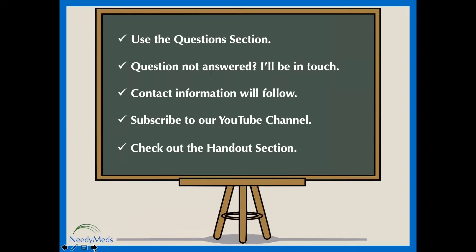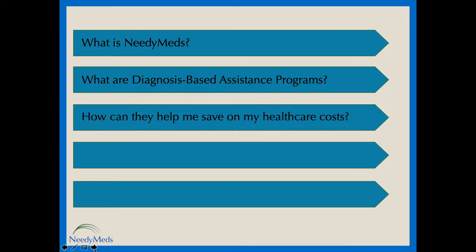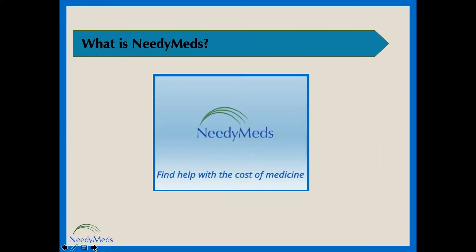With this presentation, I'm going to cover what NeedyMeds is, what the diagnosis-based assistance programs are, and how they can help you afford or save on your health care costs. I'll also share other savings resources that you may find helpful, as well as easy ways to stay in touch with us and up-to-date on health care topics. So let's get started with what is NeedyMeds.